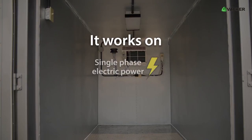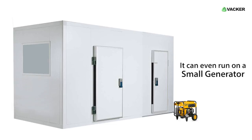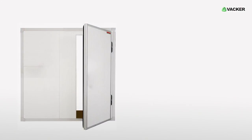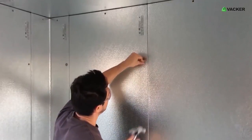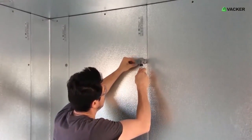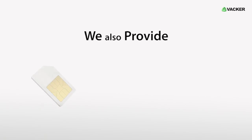It can work on single-phase electric power and does not need high-power three-phase power supply. It can even run on a small generator. Small cold rooms can even run on solar power. Since it does not have big cooling units, you can install it even in areas with space limitations.